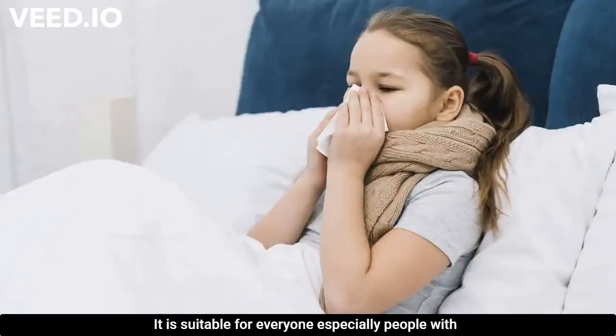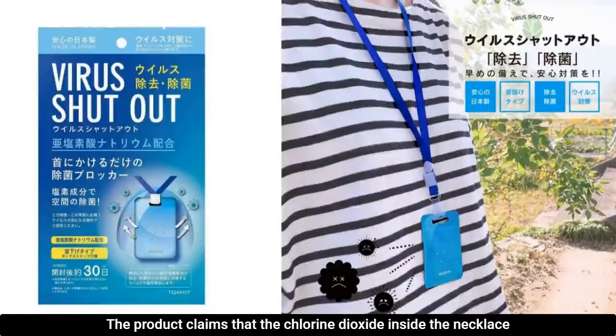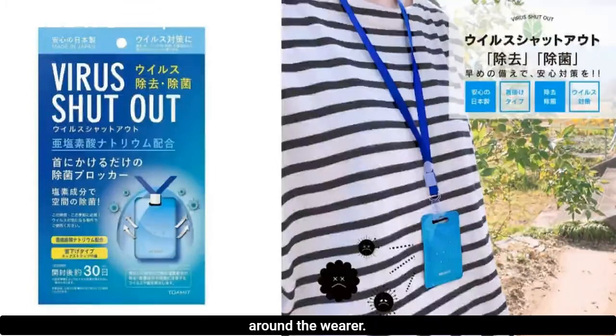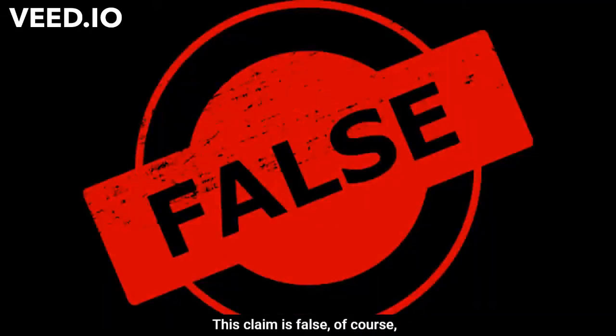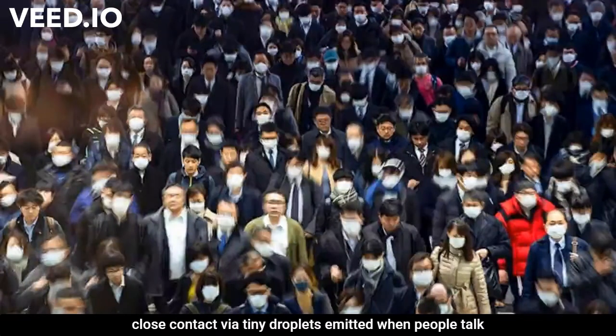The product is said to be suitable for everyone, especially people with low immunity, kids, the elderly, and those exposed to hospitals. It claims the chlorine dioxide inside the necklace can produce a strong bactericidal and disinfection effect around the wearer, thereby killing viruses including COVID-19. This claim is completely unsubstantiated and false.